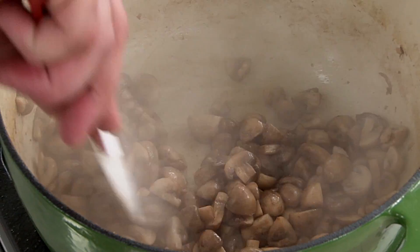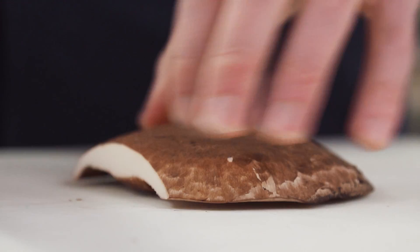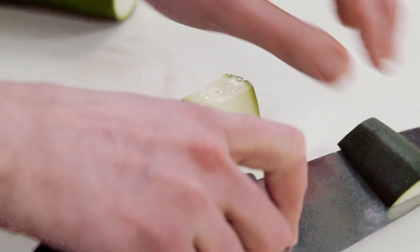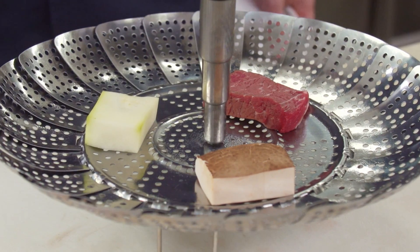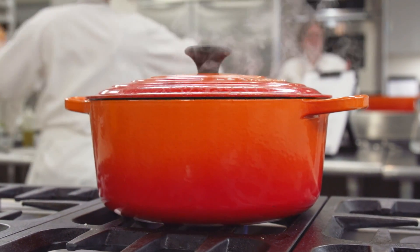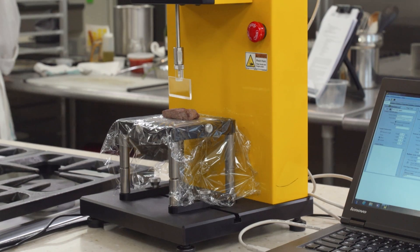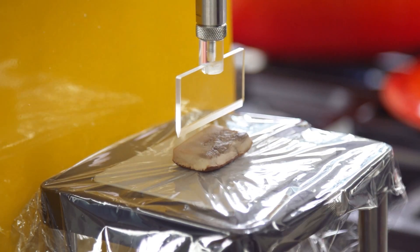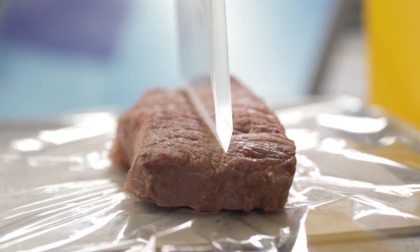Mushrooms have a great texture over a wide range of cooking times and temperatures. Want proof? Well, take a look. We cut half-inch thick planks of portobello mushroom, zucchini, and beef tenderloin, and steamed them in a basket in a large Dutch oven for 40 minutes. At five-minute intervals, we used a piece of equipment called a CT3 texture analyzer to determine how much force was required to bite into each piece of food.